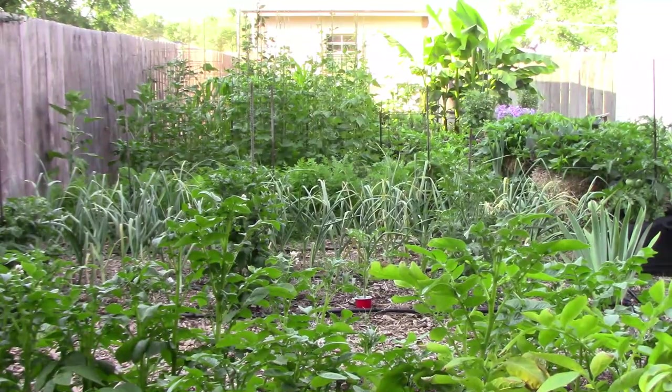It's time for another gardening update. It's the middle of June but it feels more like the middle of August here. Let's go take a look at what's going on.